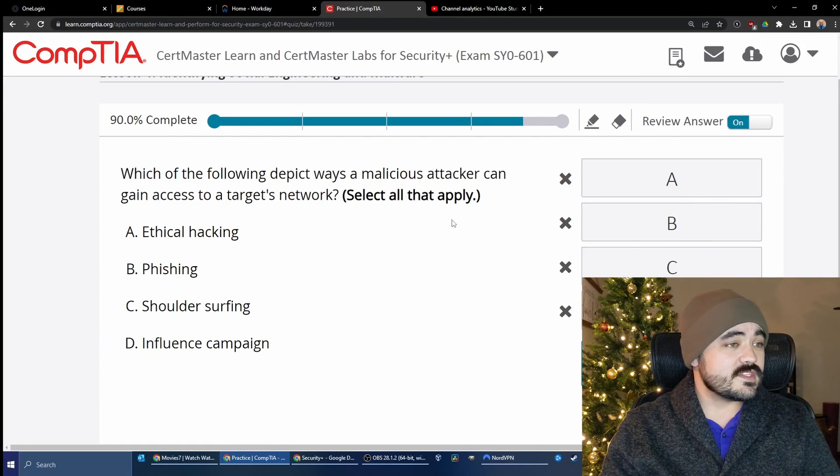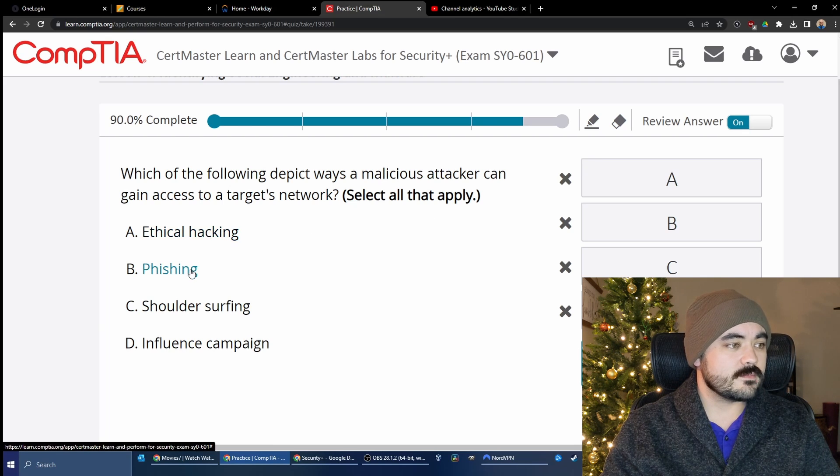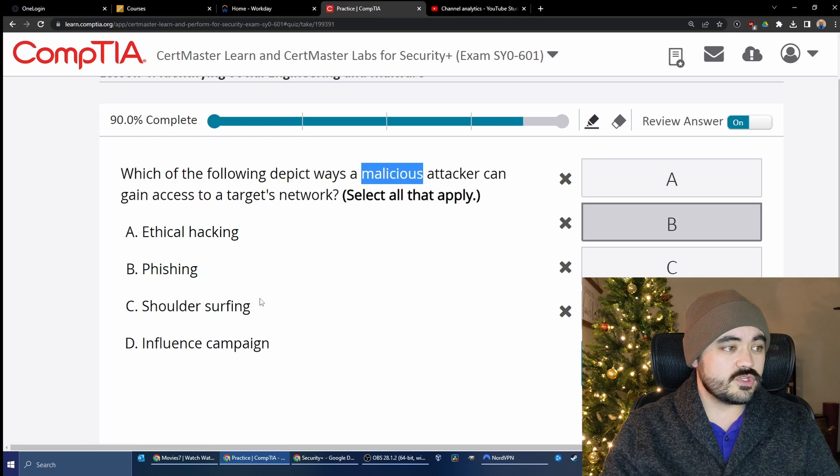Which of the following depicts ways a malicious attacker can gain access to a target's network? Options: ethical hacking, phishing, shoulder surfing, or influence campaign. The key term is 'malicious' — ethical hacking is not malicious, so that's ruled out. Phishing would work. Shoulder surfing could work if you captured network access credentials. Influence campaign — not so much. We got 90% correct overall. How did you do? Thank you for watching this video. Goodbye.